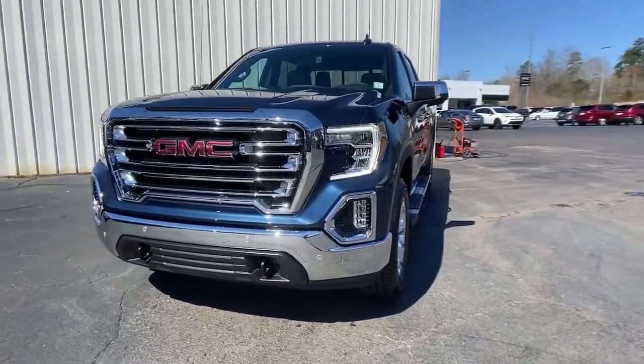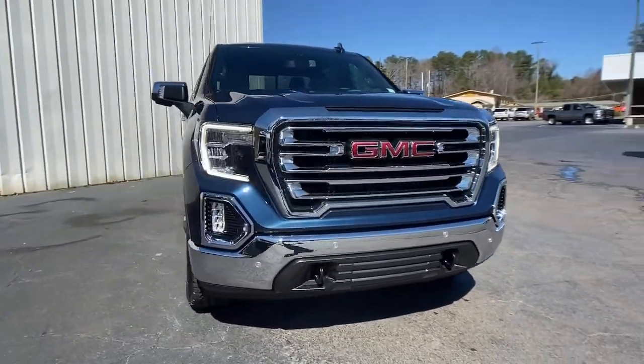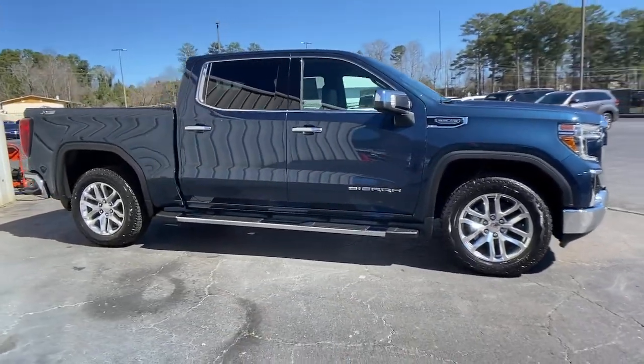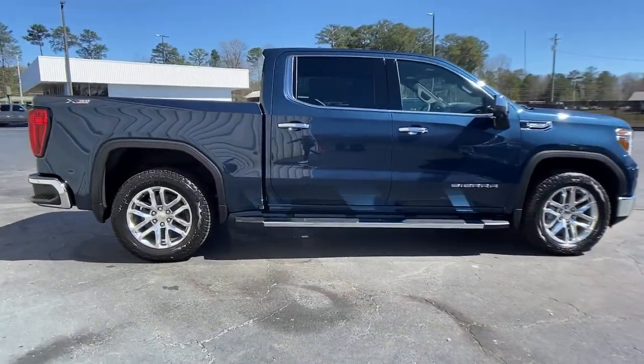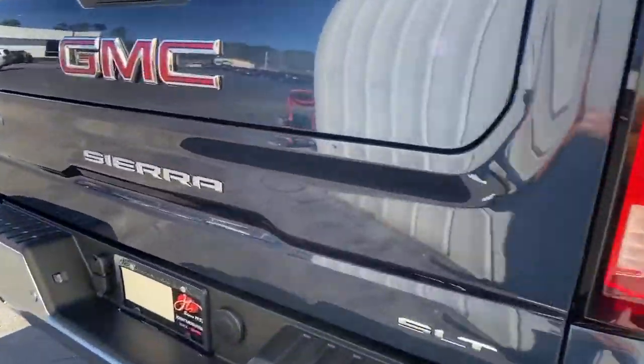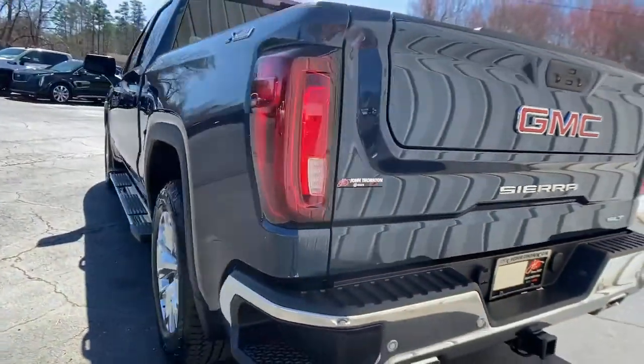Look no further than the 2021 GMC Sierra. Get the features you need and the comfort and style you've been hoping for. This well-equipped vehicle is an excellent value and will help you make the most of every drive. All you need to do is relax and enjoy the ride.